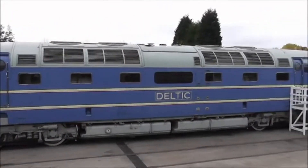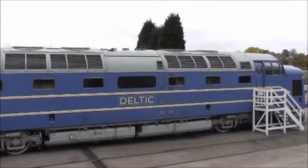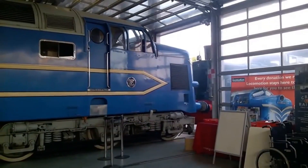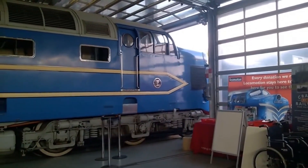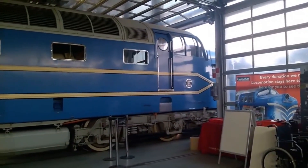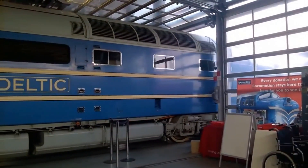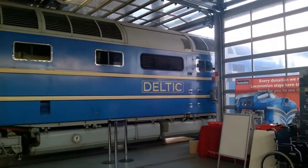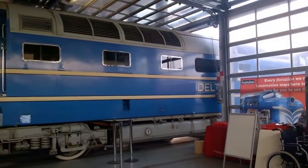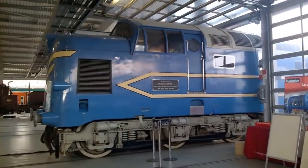Was the DP1 a success? It depends on how you measure it. As a daily runner, it was short-lived. But as a technological pioneer, it changed everything. It proved that diesel-electric locomotives could match — even surpass — steam on performance, paving the way for the diesel revolution in British Rail. It was a locomotive ahead of its time, and for many enthusiasts, it was love at first sight.